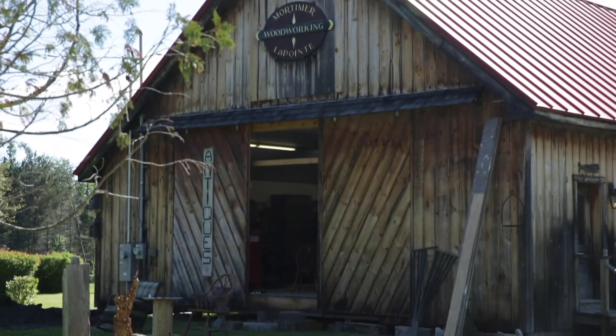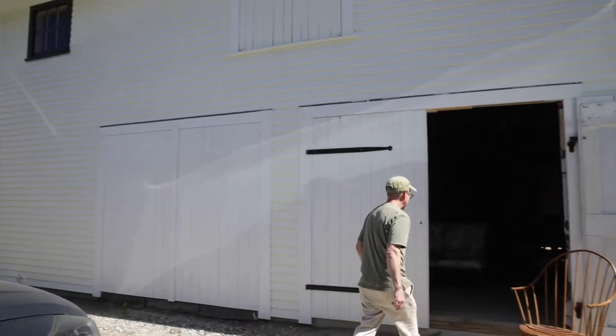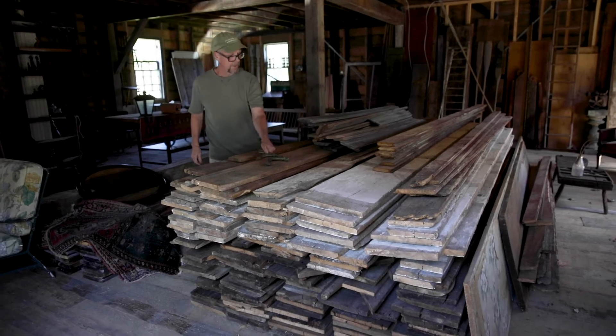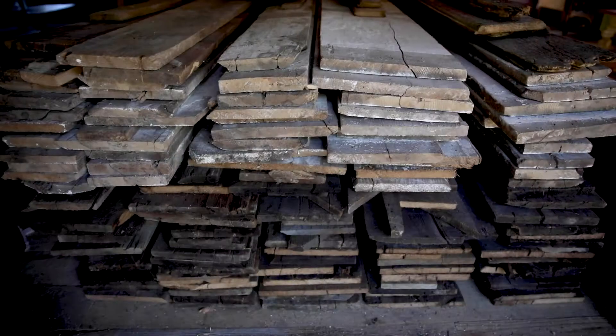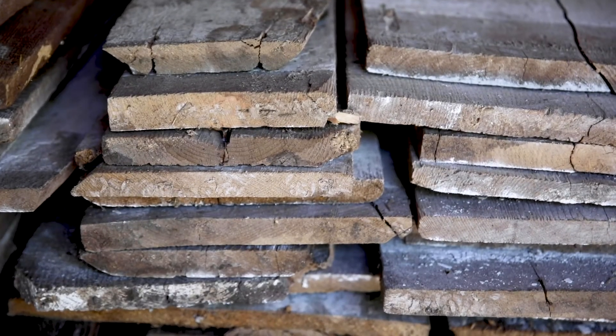This is my workshop in the carriage house. Right now I have a lot of old wood that I buy and sell — it's old wood that I collect out of barns around the state, and I have it for sale if people are interested.